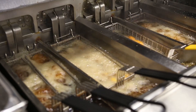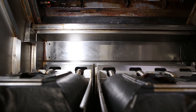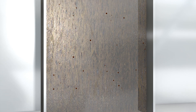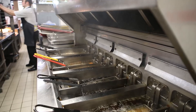As your staff fry and cook the meals your customers enjoy, there's a rising problem hidden above their heads. This silent danger is increasing by the day, and whilst it might be out of sight, it shouldn't be out of mind. Fat, oil, and grease quickly build up inside of your kitchen extraction system, accumulating day after day, creating an ever-looming fire risk.